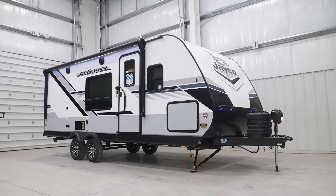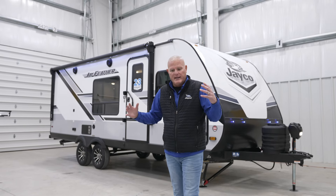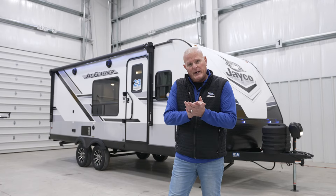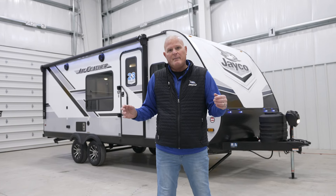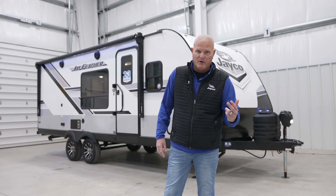The 21 MML came out a little over a year ago, and consumers have been super excited about it. Our dealers love it, and it's been one of our best sellers. The rig is about 26 feet long in total length from tip to tail, UVW right around 5,100 pounds with a GVWR of 6,500 pounds.